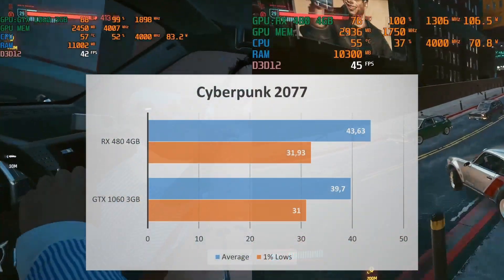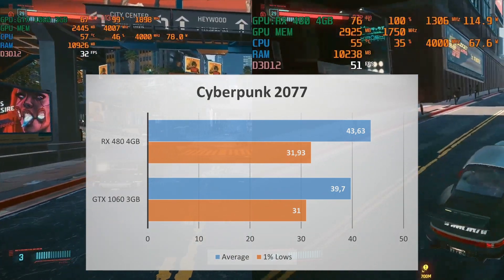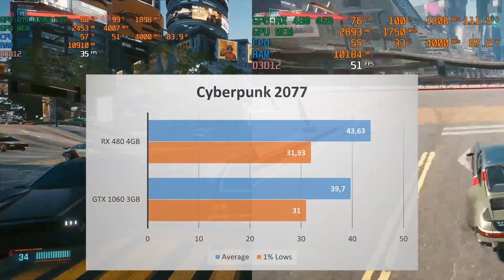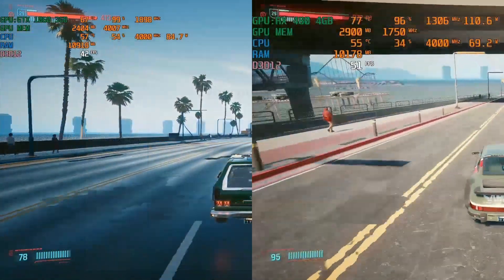Cyberpunk really brings both of these GPUs to their knees. The RX 480 still beats the GTX 1060, though it's only a 4 FPS difference, and in-game it's not that noticeable. If you want to play this game at around 60 FPS, unfortunately both of these GPUs will not be able to offer that.